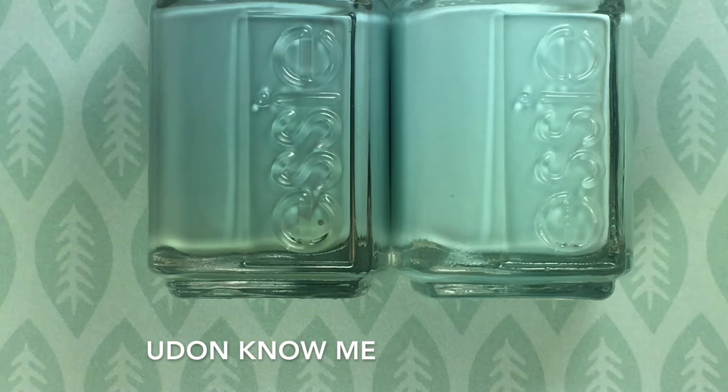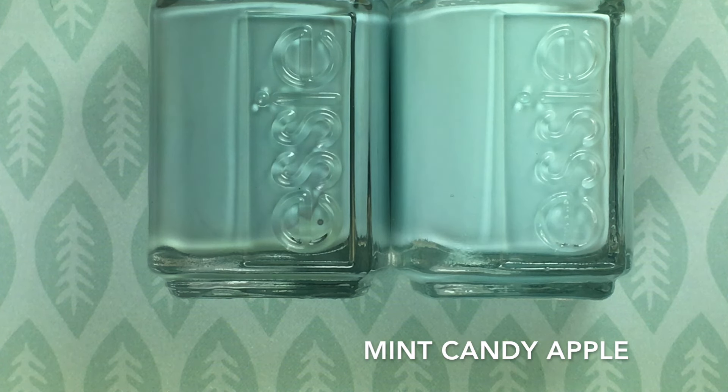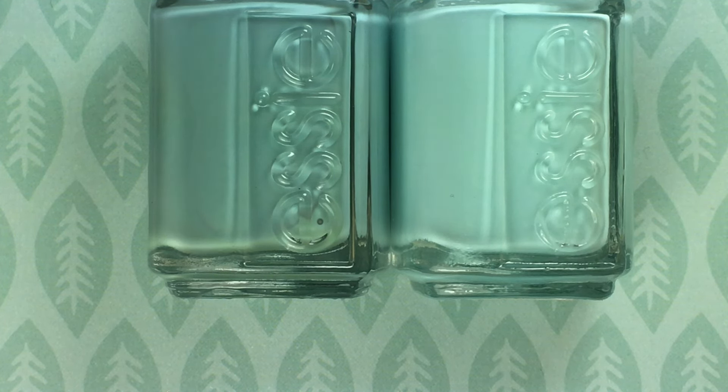Now onto dupes. On the left I have You Don't Know Me, and on the right I have Mint Candy Apple, which is a classic Essie shade. Obviously they look nothing alike — they're very different, but I just wanted to show you guys how different You Don't Know Me is. I really don't have anything in my collection that comes even close to it. You Don't Know Me is much more dusty and darker — and actually, it matches my background.